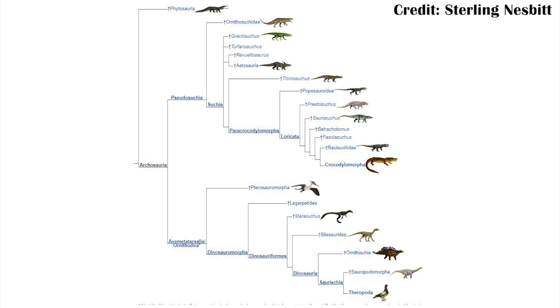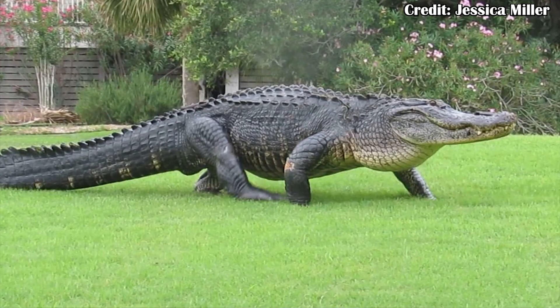If we zoom out from Dinosauria to the overall group it comes from — the archosaurs — we can see Ozemek isn't even one of those. The archosaurs include things like crocodilians and dinosaurs, and one of the most distinctive features about them is a more upright posture, like when alligators do their high walk today, or the very upright posture of dinosaurs. Ozemek had a much more sprawling posture and did not have the hip adaptations to achieve that more upright position. So while Ozemek was not technically an archosaur, it was probably still pretty close.